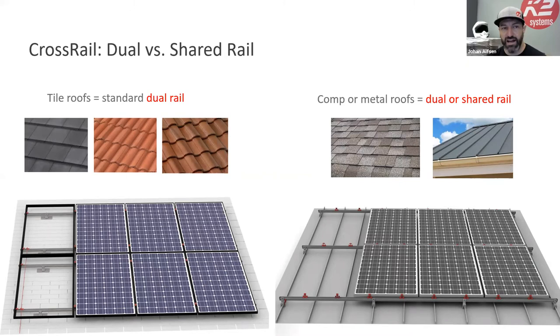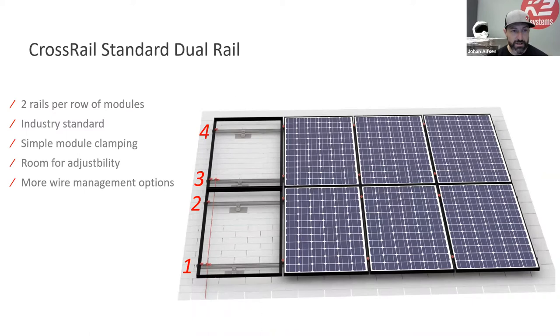The Crossrail system is diverse. Dual rail is standard — two rails per row of modules, pretty industry standard and what you'll use for tile. Shared rail is a different concept where you share a rail between rows of modules — that rail sits in between and you land on it. It works really well with comp shingle and metal roofs because you have adjustability on the clamps and roof attachments.